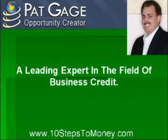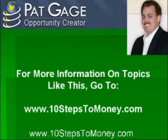Pat Gage, the opportunity creator and a leading expert in the field of business credit, has helped a number of clients starting, expanding, and growing their businesses through his trademark 10 Steps to Money system. The opportunity creator is not only a sought-after business credit coach, but also a national speaker. For more information on any topic discussed, visit Gage's site at www.10stepstomoney.com.